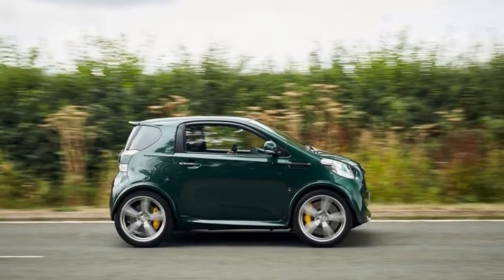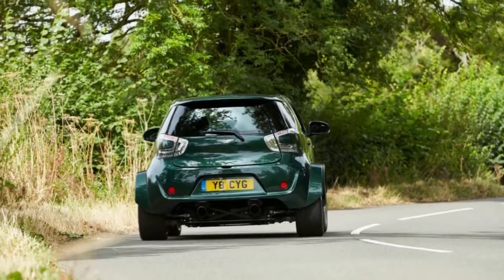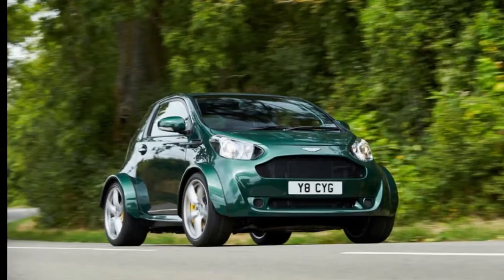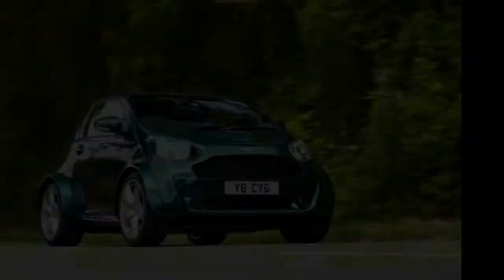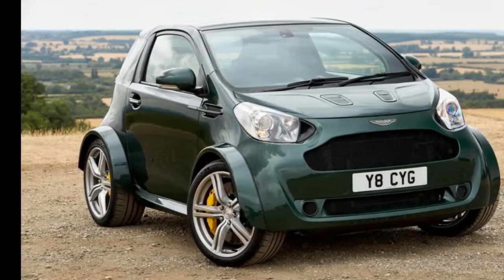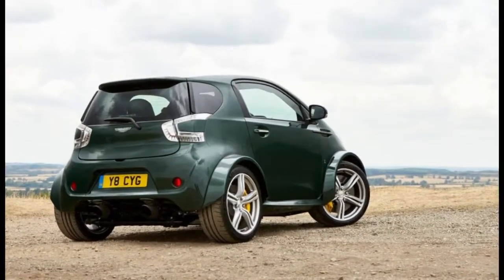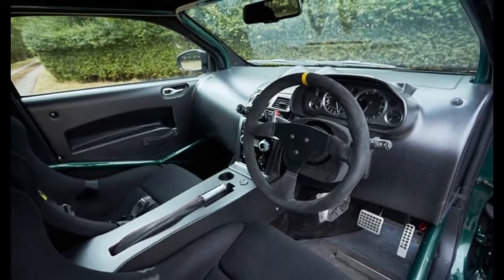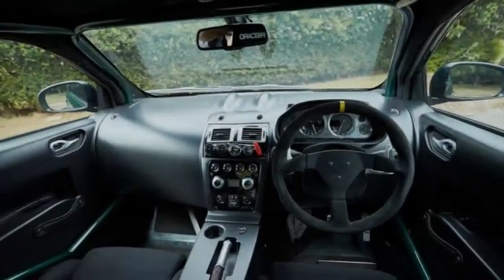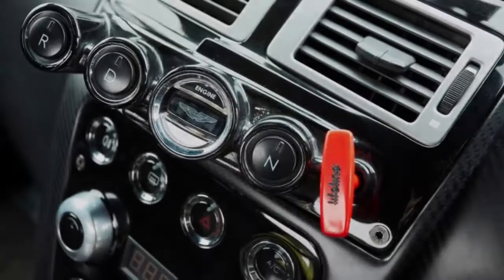Fancy getting your hands on a V8 Signet? Unless your name is already on the registration document, you're out of luck. Aston made a deal with the buyer prior to developing the car that it would never produce another one. Nor will the company say how much the car's new keeper paid to realise such a spectacular dream, although it was undoubtedly enough to purchase several of the brand's more mainstream offerings. But anyone with their own unlikely dream for one of Aston's other products, and sufficient depth of pocket to realise it, is invited to contact the Q division to discuss it in greater detail.